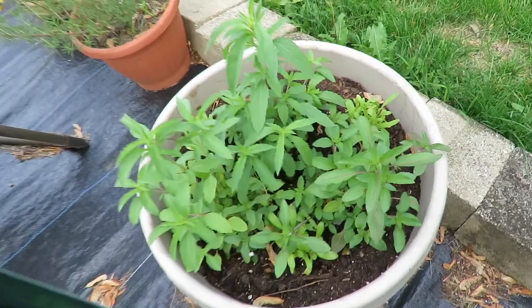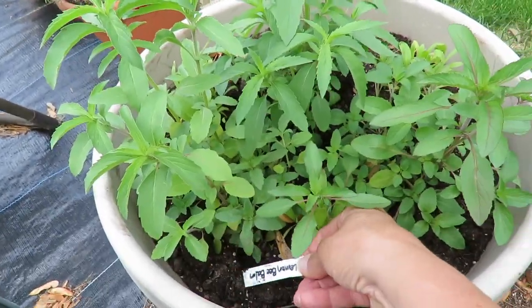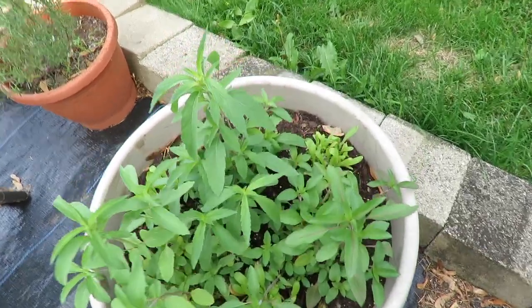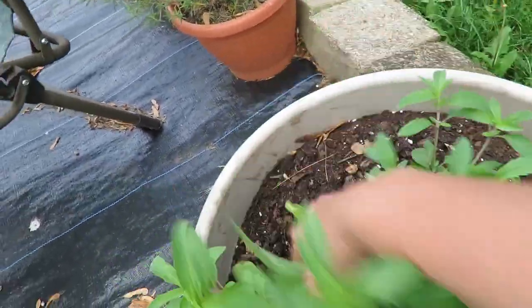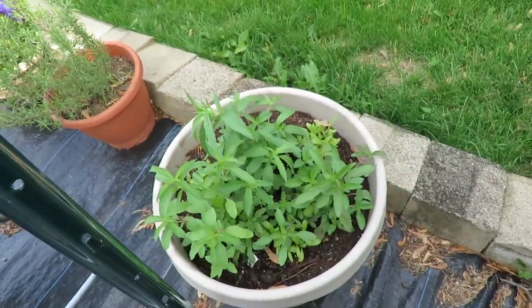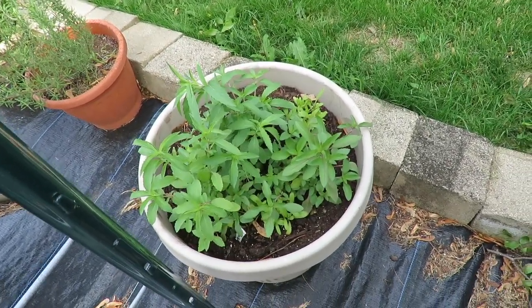In this bed here I have bee balm. I think all I planted in there was bee balm and it's doing pretty well.